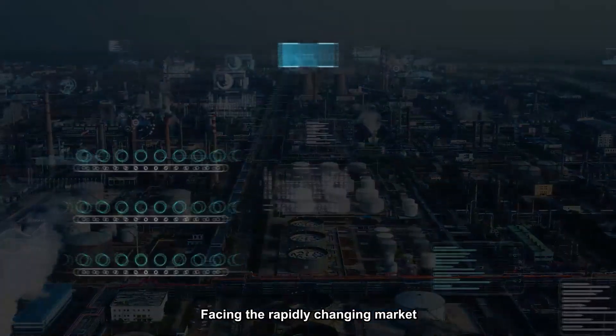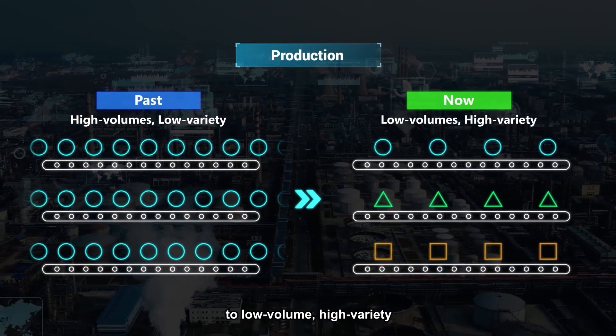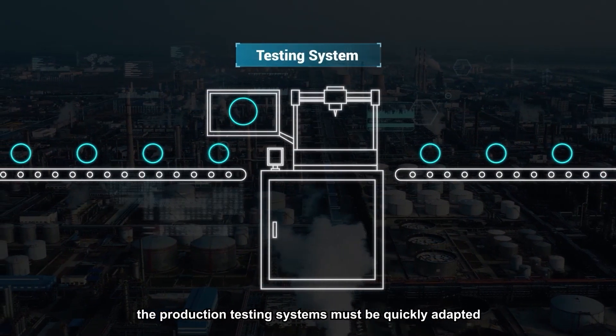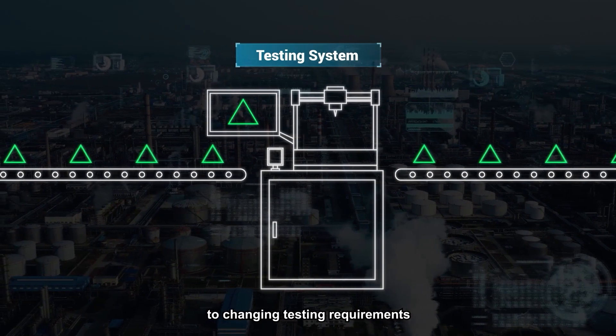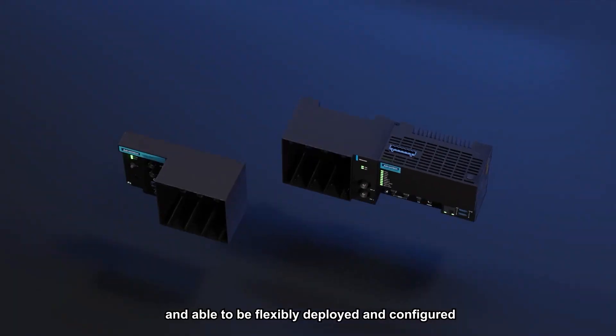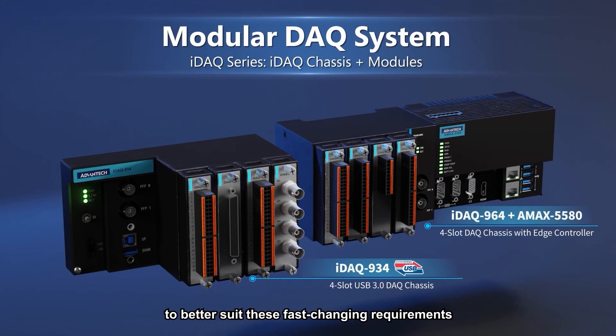Faced with a rapidly changing market where production has evolved from high volume low variety to low volume high variety, production testing systems must be quickly adapted to changing testing requirements and able to be flexibly deployed and configured. Advantech's modular measurement system was launched to better suit these fast-changing requirements.